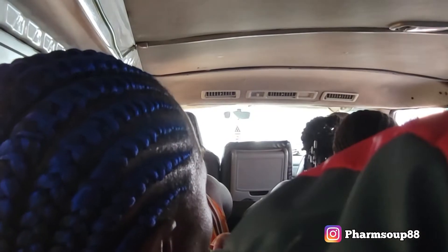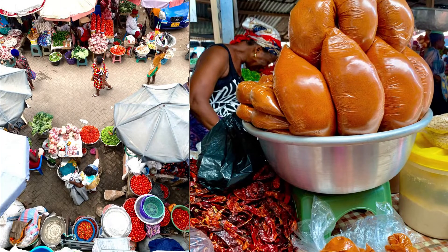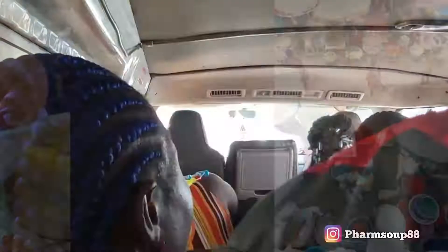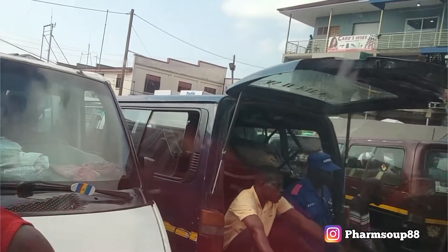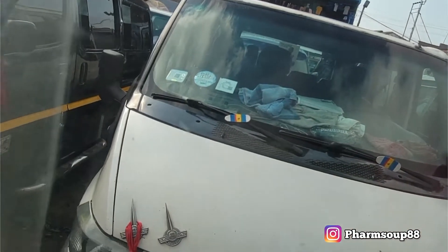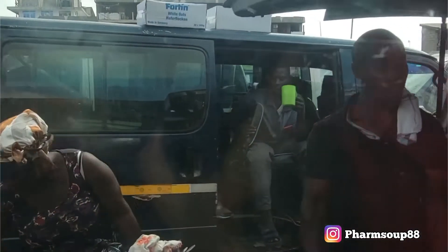First stop, we boarded the Trotro at Makola Market. This is the biggest marketplace which stands at the heart of urban Ghanaian life. The market is the main wholesale and retail marketplace in Accra, one of the nation's most important social and cultural institutions. Makola Market is congested with goods, people, scents and sounds, hustle and bustle.